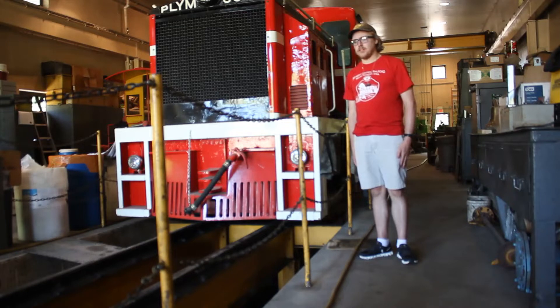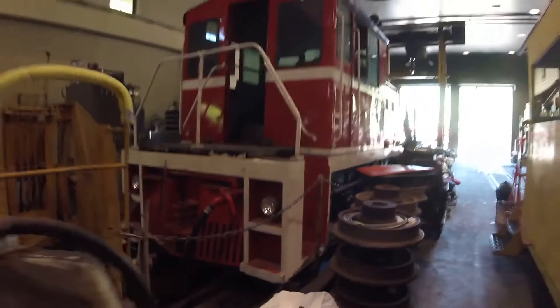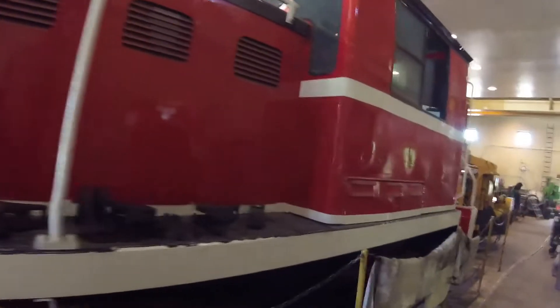What you see right behind me is Omaha Zoo Railroad 6035. Omaha Zoo Railroad 6035 was built by Plymouth Locomotive Works in Plymouth, Ohio in 1957 and is the 6035th diesel locomotive built by that factory and is a 40 ton diesel locomotive.